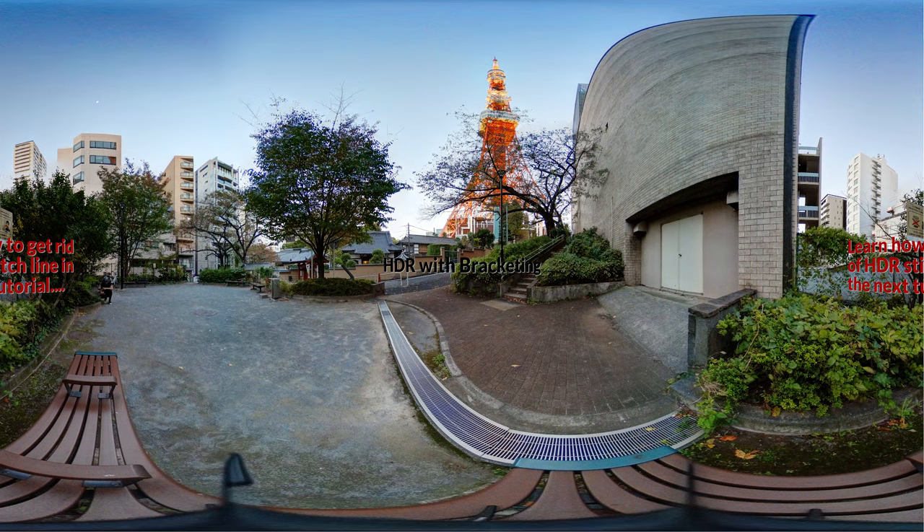What bracketing means is it takes HDR photos — one stop higher, one stop lower, and one stop regular — and combines those three photos together to create the HDR look. Hopefully it will turn out great on this camera, testing the HDR here in front of the Tokyo Tower.